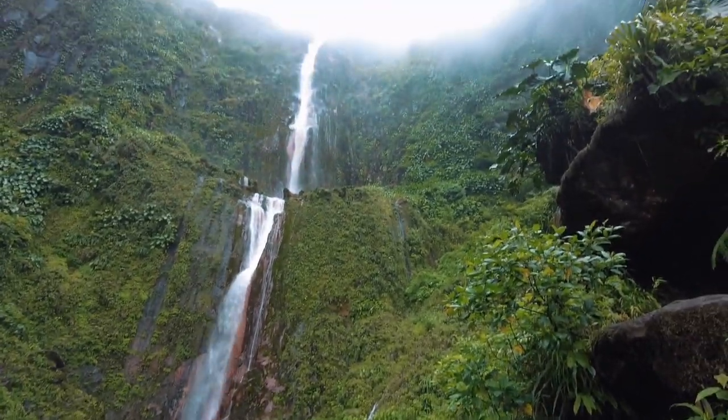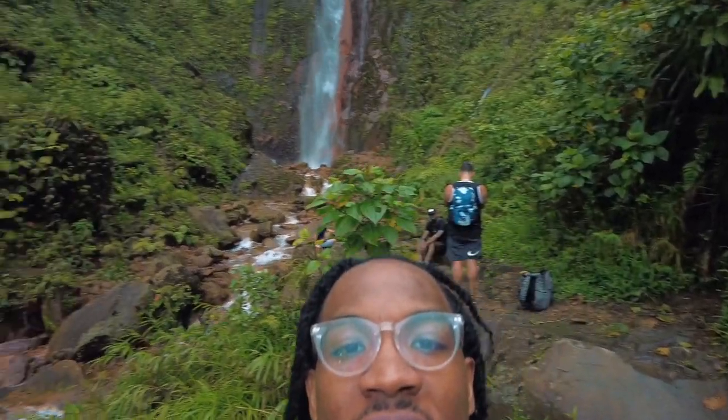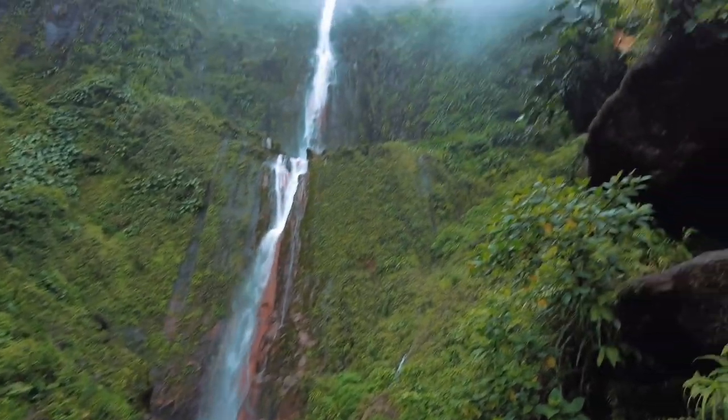Do you see how big this waterfall is? I mean you really can't fully see it, but the crazy thing is, look up top — there's another one right on top of it. This is magnificent. Thank God the sun is starting to come out so you can see it. Oh my gosh. And now we're hiking to get close to the falls — let's see this.